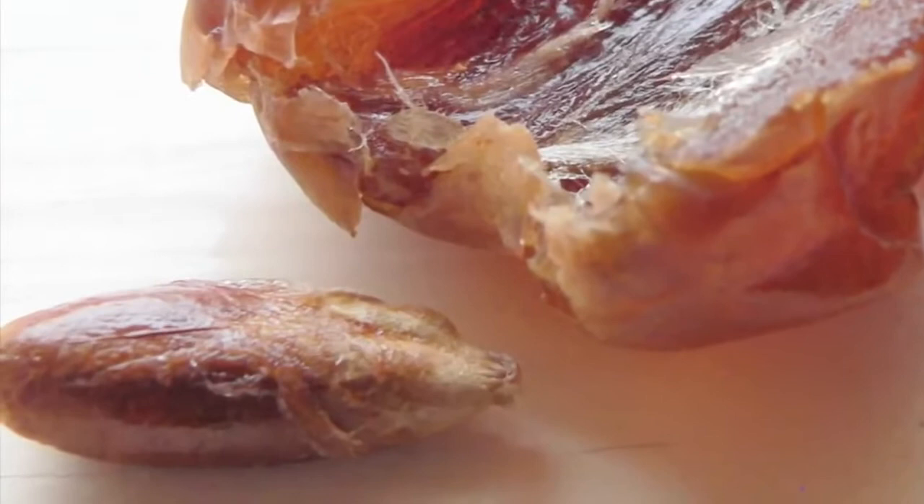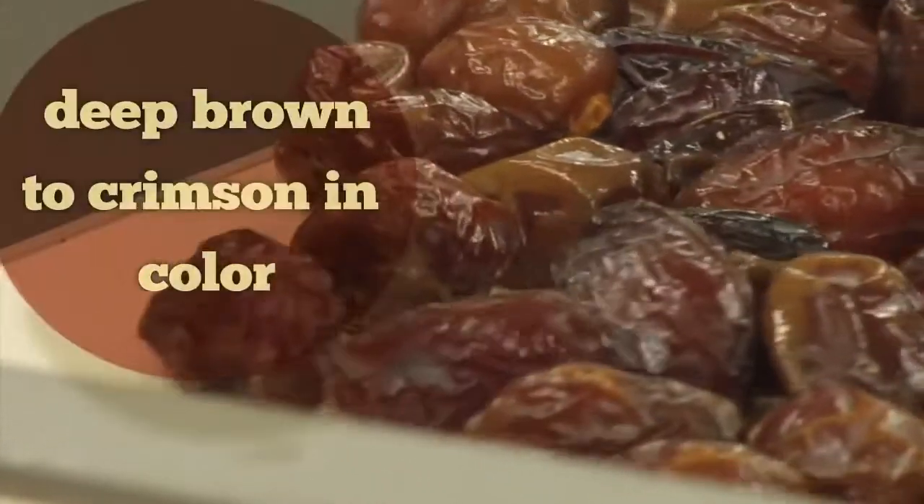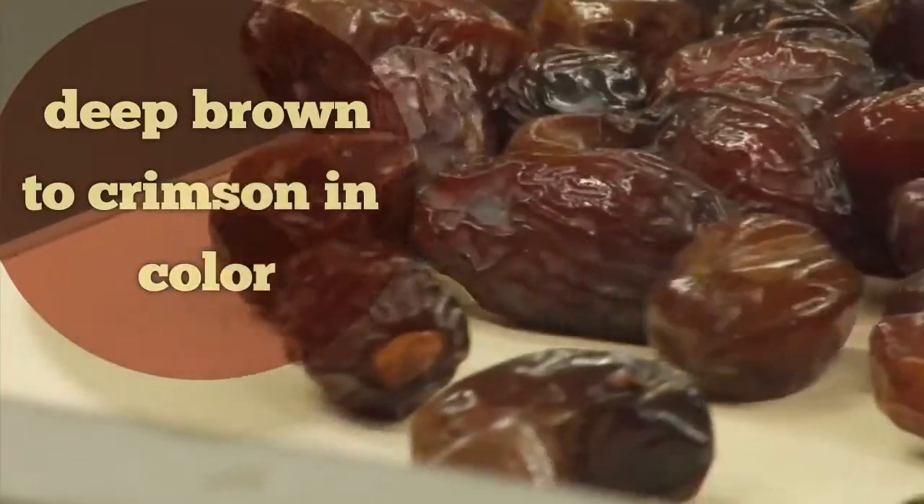Each center of the date has an elongated pit, which is easy to remove. In color, medjool dates can vary from a deep brown to a rich dark purple or crimson.